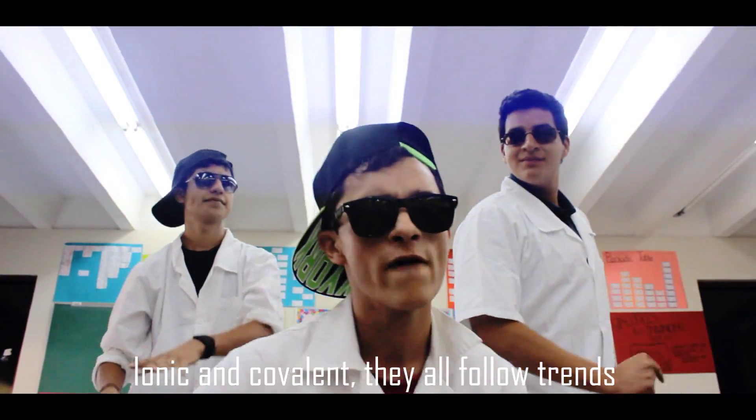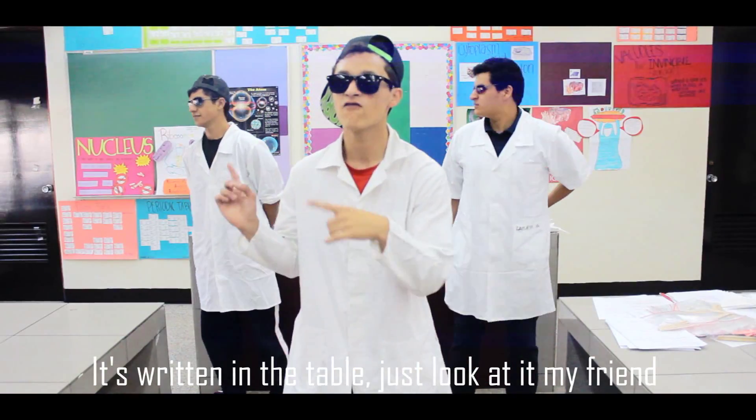These bonds are really, really, really cool. These atoms are making you look like a fool, cause they are so freaking amazing.